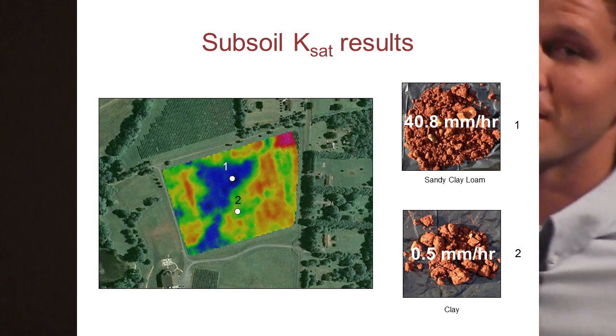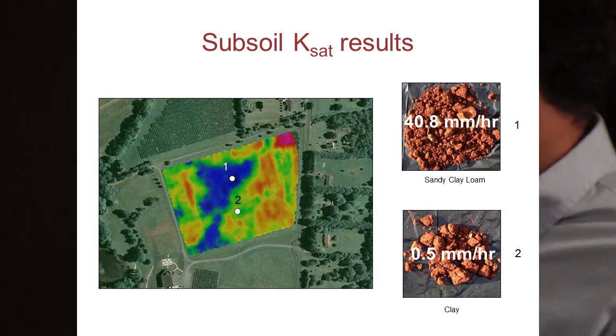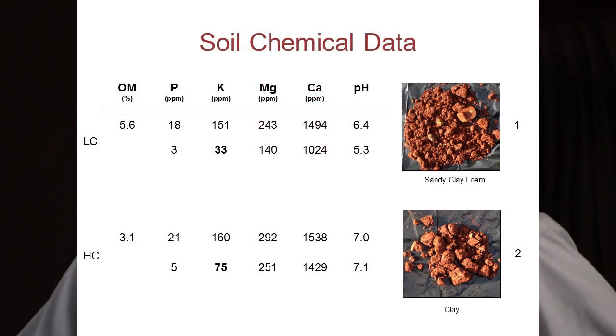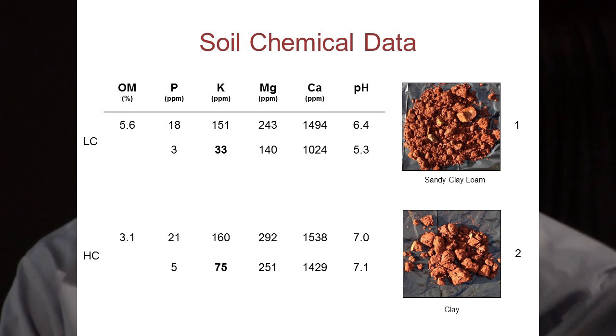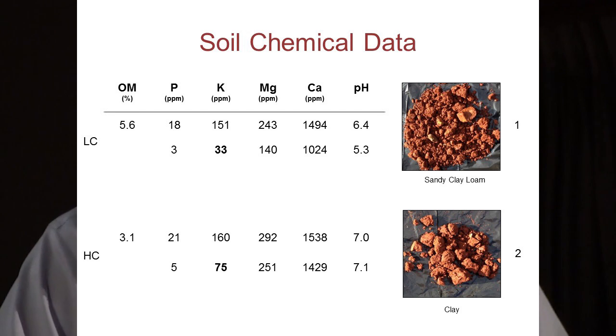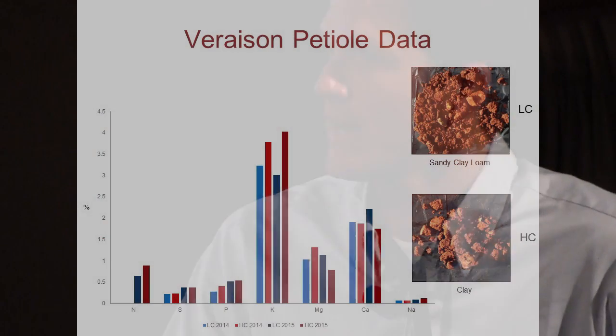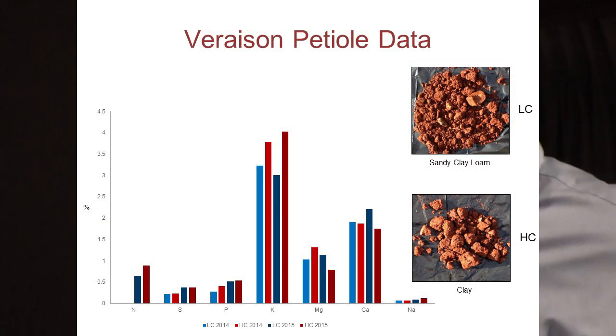As for infiltration rates: the subsoil of the low-conductivity zone drains at about 41 millimeters per hour, while the subsoil of the high-conductivity zone drains at only half a millimeter per hour. Looking at the soil chemical data, the takeaway is that the high-conductivity zone has more of essentially everything — it's more fertile — except that the low-conductivity zone has more organic matter.